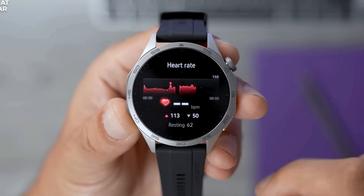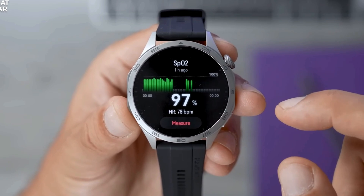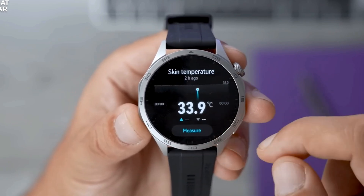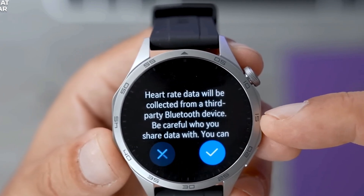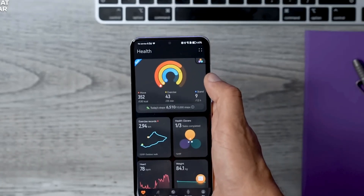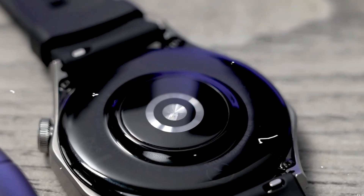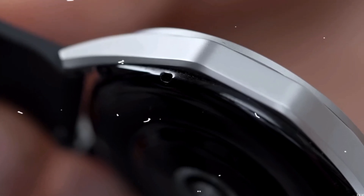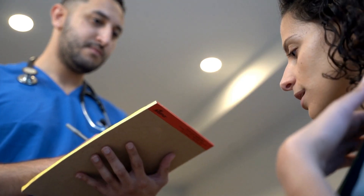Another standout feature of the Huawei Watch GT4 is its automatic detection of atrial fibrillation, a common condition that causes an irregular heart rate and can lead to serious health issues if left undiagnosed. The GT4 uses the PPG sensor to scan for possible signs of AFib, employing its pulse wave arrhythmia analysis feature. If detected, this could be a prompt to speak to your doctor.